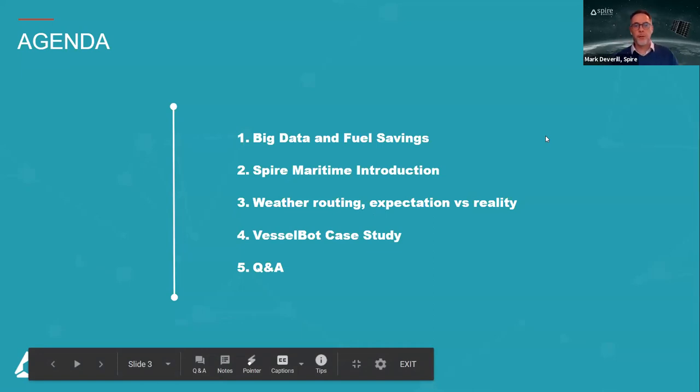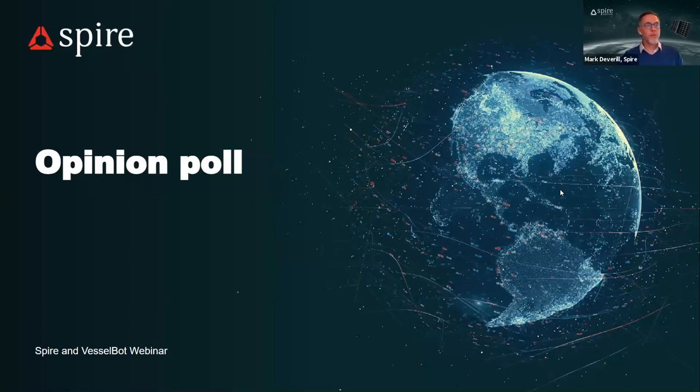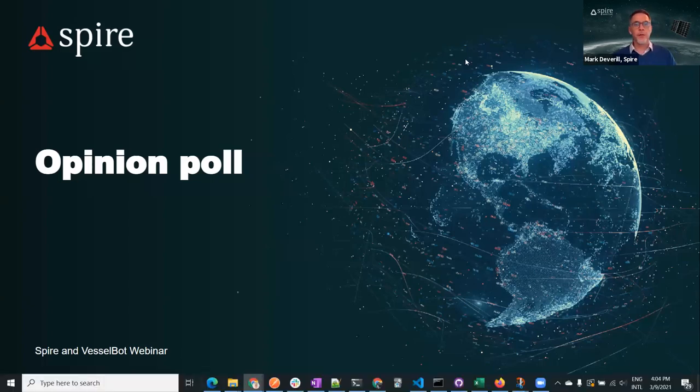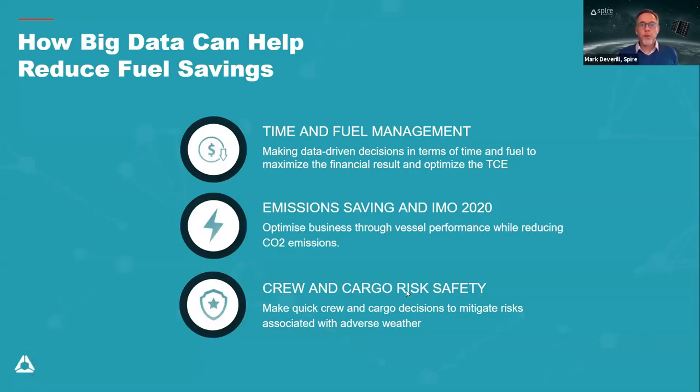Mark begins by introducing the topics: big data and fuel savings with Spire, weather routing expectation versus reality, and VesselBot's work using Spire's data combined with their own intelligence and AI. A quick opinion poll asks how many people are already using weather routing. Results show 42% are already using weather routing, 25% are somewhat using it, and 34% are not using it yet.